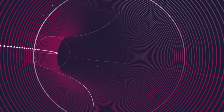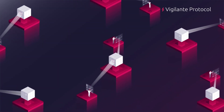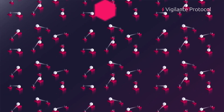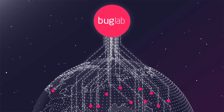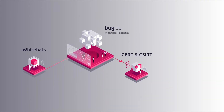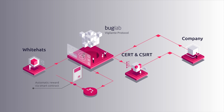In addition to pen testing contests, BugLab's Vigilante Protocol provides an avenue for White Hats globally to share their own vulnerability discoveries. Upon identifying vulnerabilities, White Hats connect with BugLab, who then partners with CERTs and CSERTs all over the world to verify the findings, after which the company at risk will be notified.